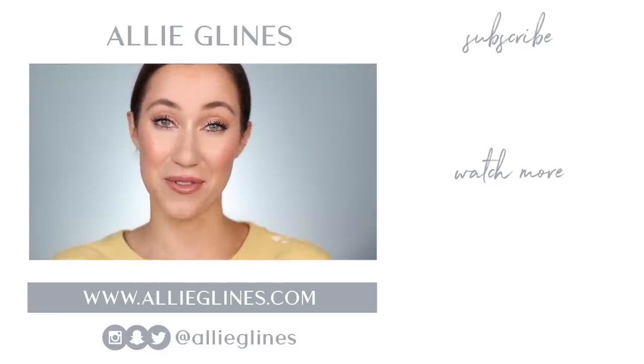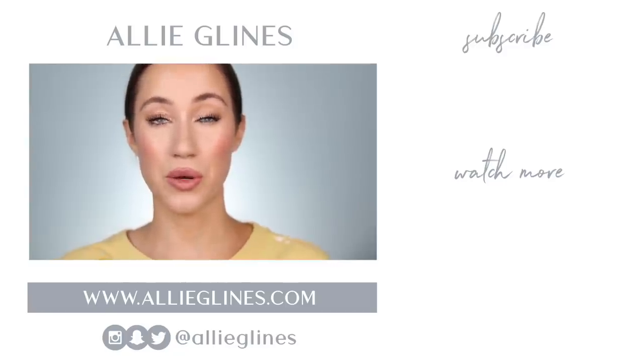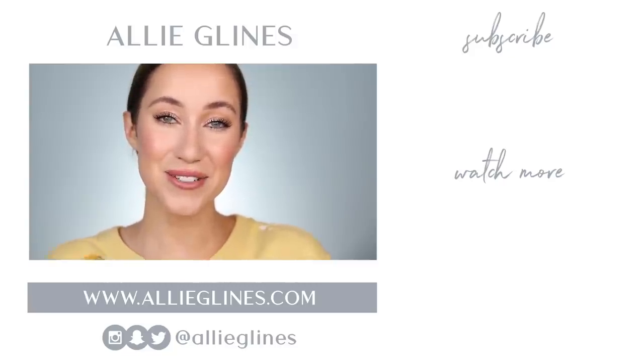Thank you guys for always coming back to my channel and for watching my videos. I love you all so much. I truly hope you're all doing well, staying safe and staying healthy, and I will see you all in my next video. Love you, bye.